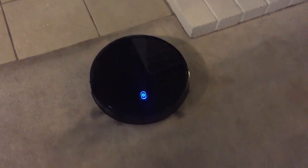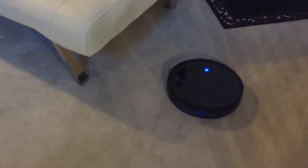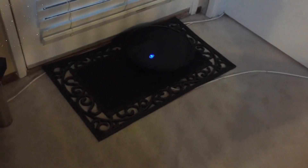The Eufy Robovac 11s takes the hassle out of cleaning with its self-charging capabilities. When its battery runs low, it automatically returns to its charging dock, ensuring that it's always ready for the next cleaning session. You can set it to clean on a schedule or let it roam freely without worrying about manual intervention, so you can focus on more important tasks.